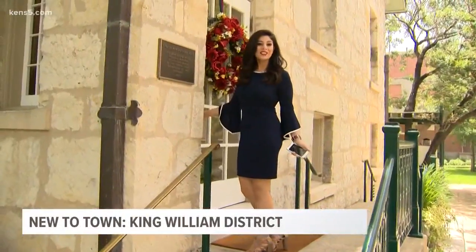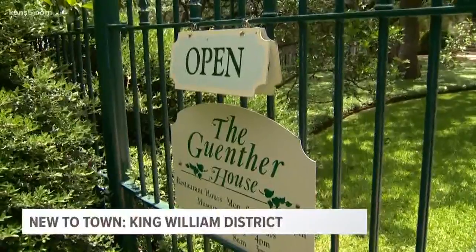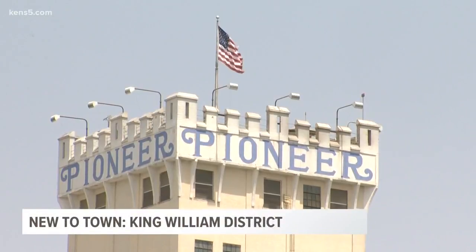So we made it to the Gunther House. Let's go check out what's inside. A lot of these historic homes are open to the public. The Gunther House belonged to the family who owned the first flour mill, which still produces their product right here in San Antonio.